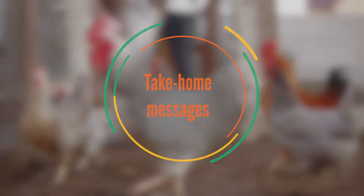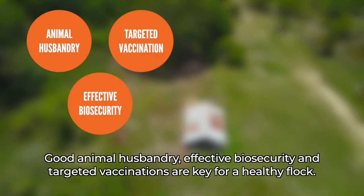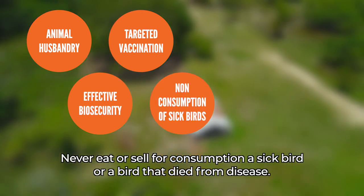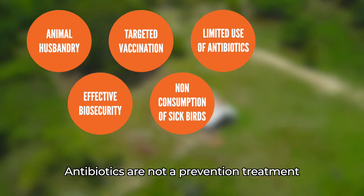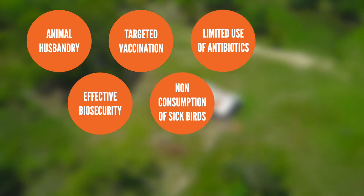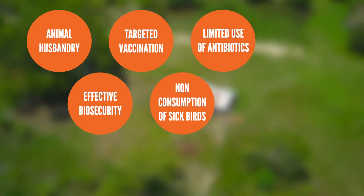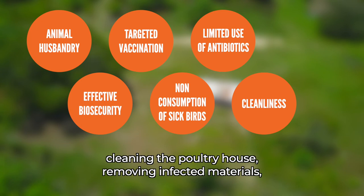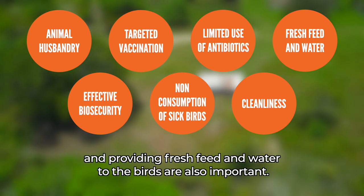Take home messages: Good animal husbandry, effective biosecurity and targeted vaccinations are key for a healthy flock. Never eat or sell for consumption a sick bird or a bird that died from disease. Antibiotics are not a prevention treatment and should only be given if advised by a trained poultry health specialist — carefully follow the dosage and period of dosing. Medicines alone will not eradicate a disease. Cleaning the poultry house, removing infected materials and providing fresh feed and water to the birds are also important.